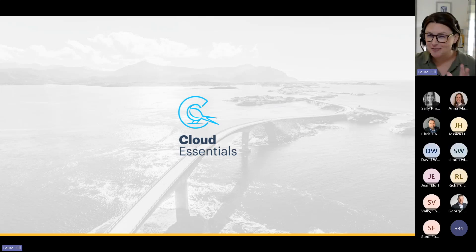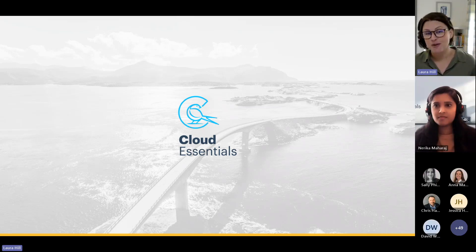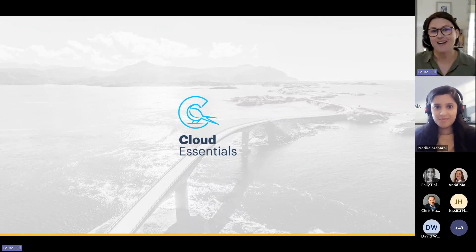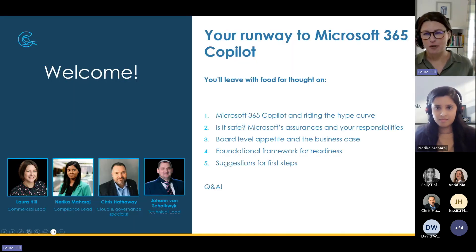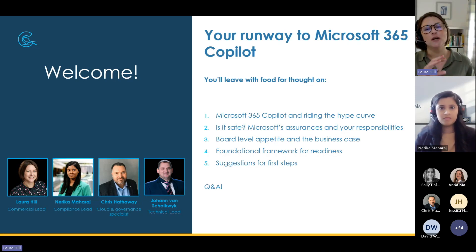I'm your host for the next 45 minutes or so. My name's Laura Hill — I head up Cloud Essentials in our UK region. I'm joined by my colleague Narika Maharaj, who is a very tech-savvy, very experienced legal and compliance specialist. My colleagues Chris and Johan are also going to join us towards the end for some Q&A to bring more technical perspectives. We're going to start the session with a quick look at the basics of Microsoft 365 Copilot and some context.